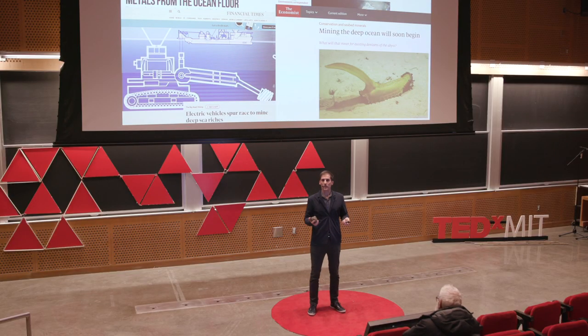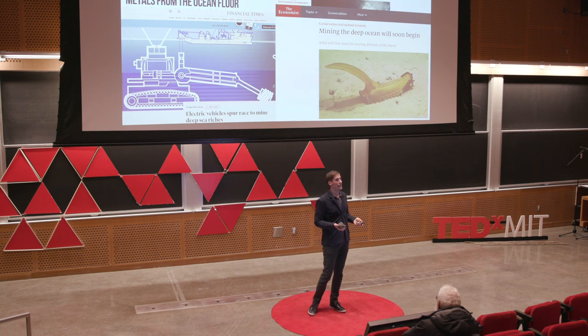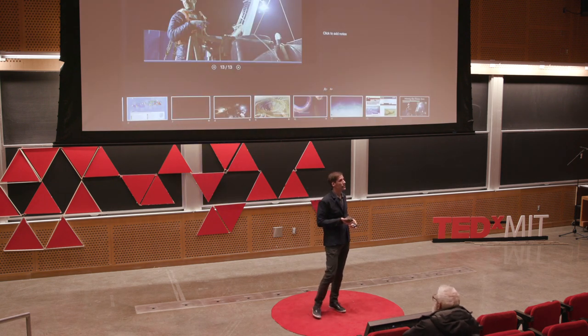Also, that operation in the 1970s put no thought or design into trying to minimize the sediment plume — the real effort at the time was just to collect nodules. So if some thought were put into the engineering design of the system, could you do a better job of constraining the plume?